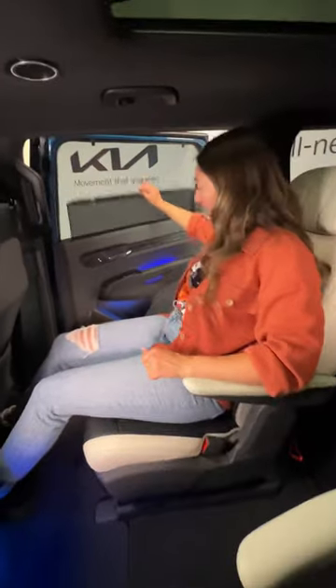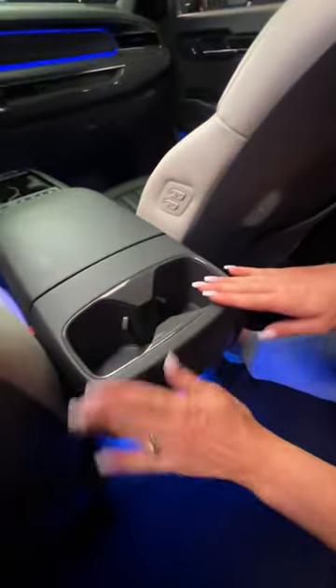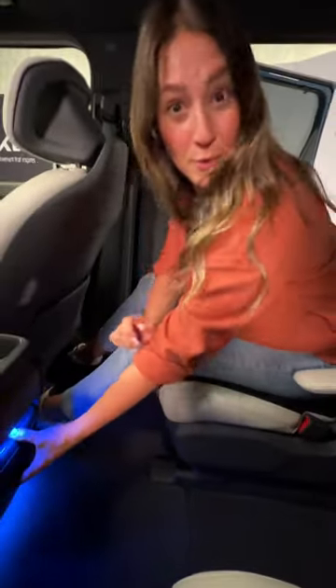The second row is even roomier than the Telluride, with seats that power slide and recline, sun shades, heated and ventilated seats, two USB-Cs, and cup holders. And mamas, Kia heard you when you said we need more storage.